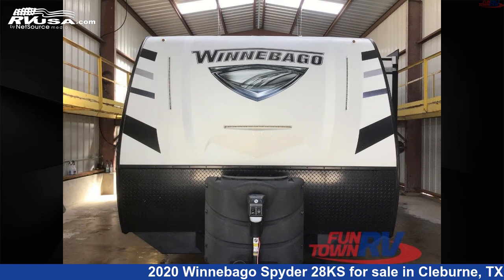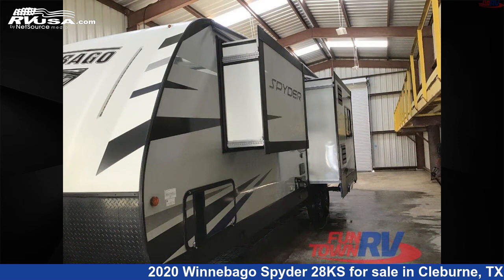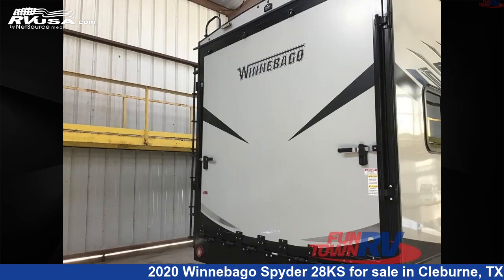This used Winnebago features two slideouts, sleeps eight, and 100 gallons fresh water capacity. The floor plan layout of this toy hauler features a front bedroom.